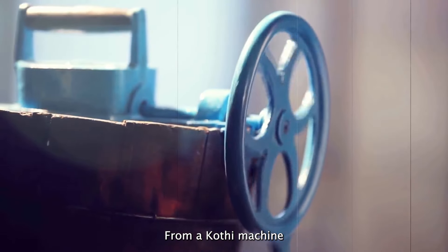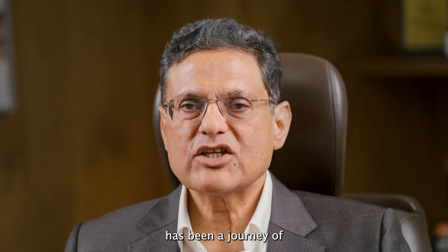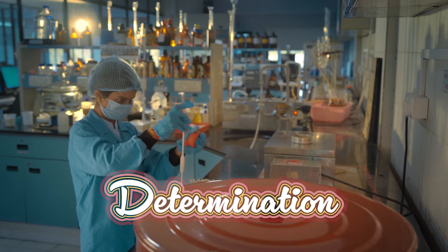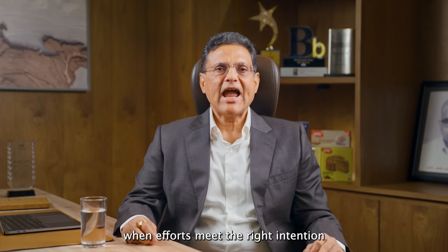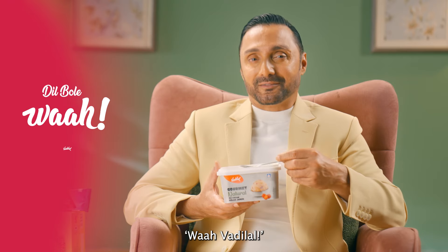One scoop at a time. From a small kathi machine in old Ahmedabad to being a global super brand, the journey of Vadilal has been a journey of vision, belief and determination of every single employee. And as they rightly say, when efforts meet the right intention — to dil bole Vah Vadilal.